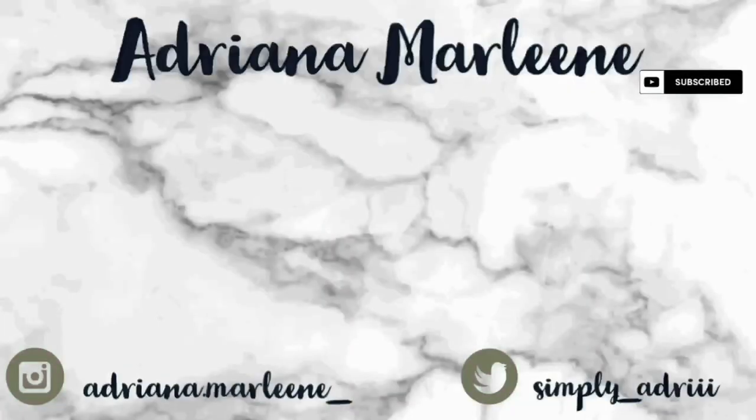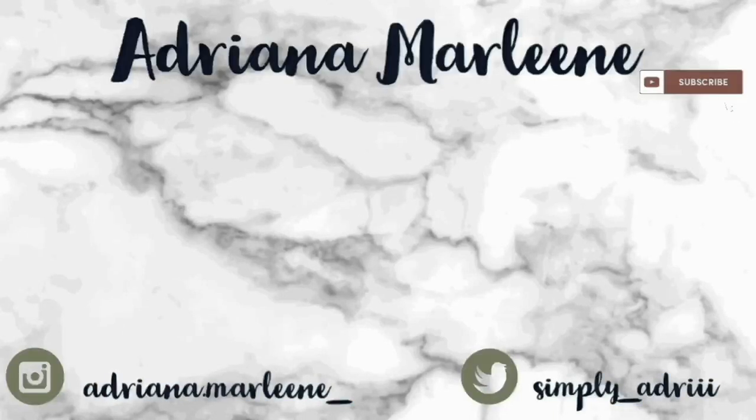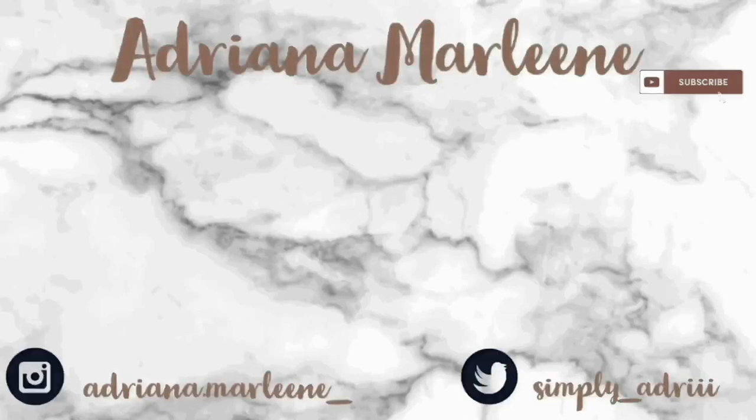So with that, we're going to go ahead and end the video right here. Thank you guys so much for watching — I really hope you all enjoyed it. If you did, please give it a big ol' thumbs up. Don't forget to comment, share, and subscribe, and turn on those post notifications to know when I post. Don't forget to follow me on my social media to keep up with my channel. I love each and every single one of you and I'll see you all in my next video. Bye!